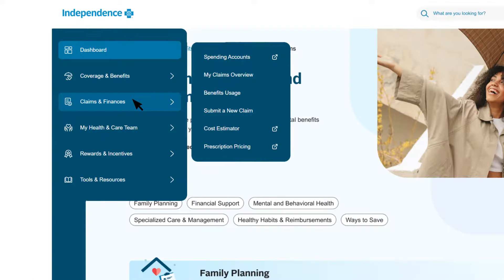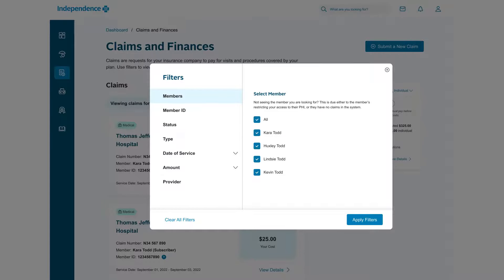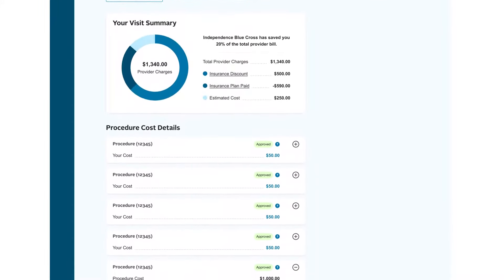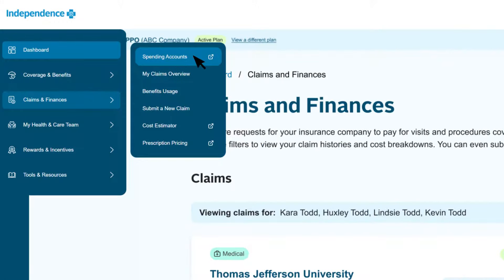Next on the navigation menu is claims and finances. Click My Claims Overview for a list of your most recent claims for you and any dependents younger than 18. You'll see each claim status and you can filter your claims to make it easier to find what you're looking for. Click View Details for an overview of how the claim was covered and your explanation of benefits, which is like an itemized receipt for the claim. There's a video for every claim that explains your explanation of benefits. You can also link to your spending accounts if you have any, and use our cost estimator to plan ahead for how much you may pay out-of-pocket for a procedure or prescription, all based on your specific benefits.